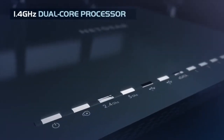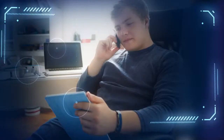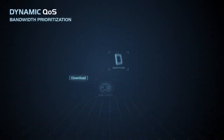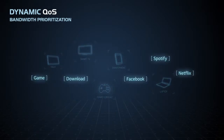The X4's powerful 1.4 GHz dual-core processor combined with dynamic QoS bandwidth prioritization makes gaming and streaming Full HD video seamless. The X4's dynamic QoS prioritizes data streams by device and by application.